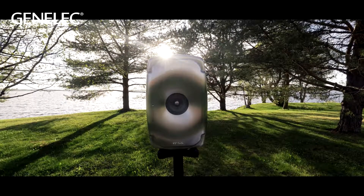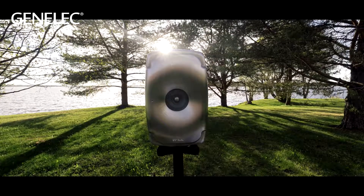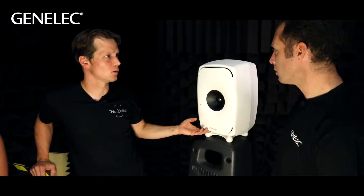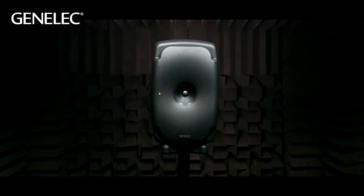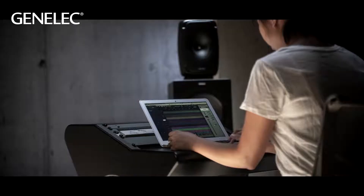It is a bit different than the other die-cast aluminum enclosures that we have in the two-way products. You have the woofers behind these holes here. You have the coaxial mid-range tweeter and the huge waveguide that actually gives you the directivity of a large three-way product.